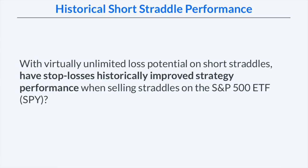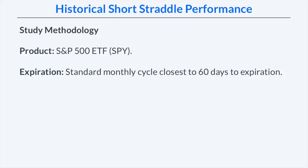Since short straddles have virtually unlimited loss potential, have stop losses historically improved the strategy's performance when implemented on the S&P 500 ETF, ticker symbol SPY? The product we're looking at is SPY, and the expiration we're targeting for these short straddles is the standard monthly expiration cycle closest to 60 days to expiration.